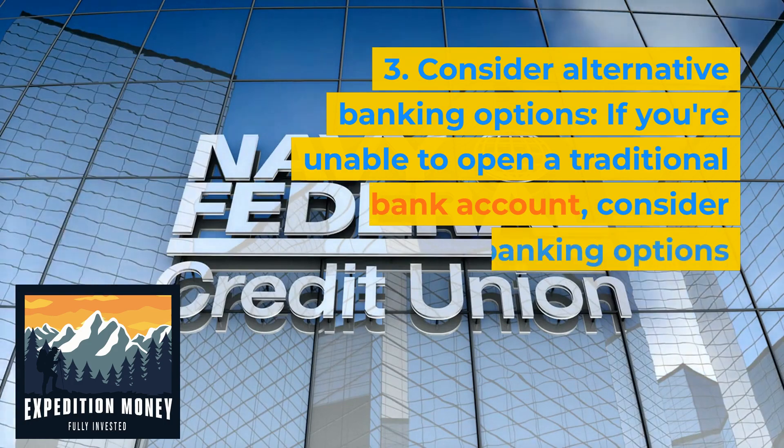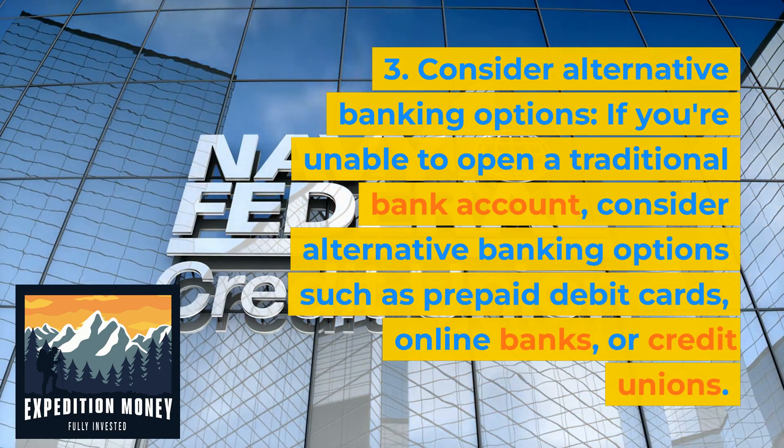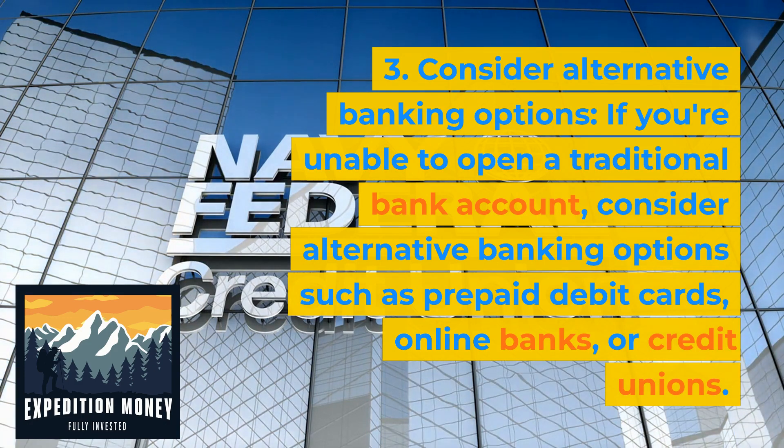Consider alternative banking options. If you're unable to open a traditional bank account, consider alternatives such as prepaid debit cards, online banks, or credit unions.